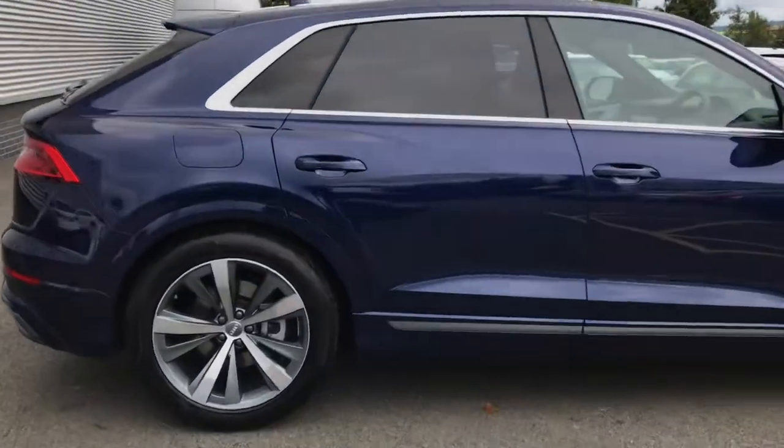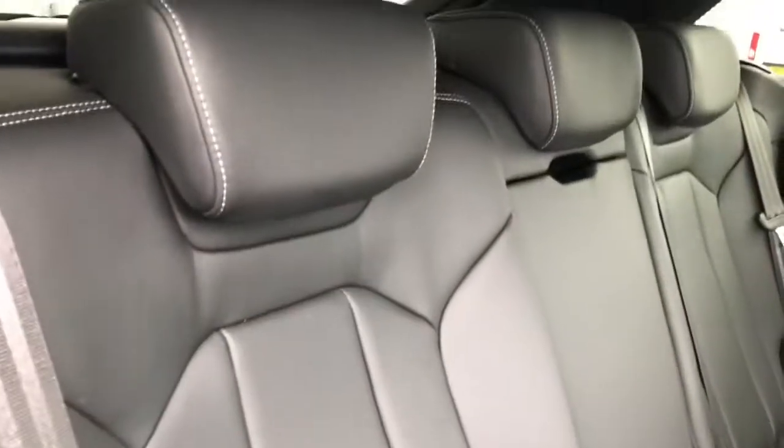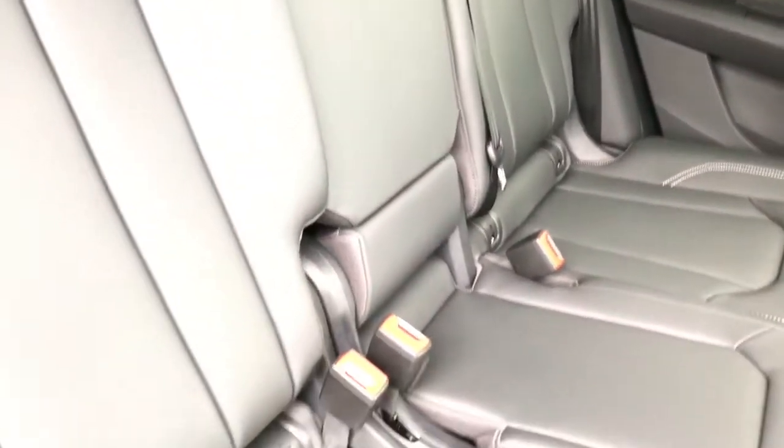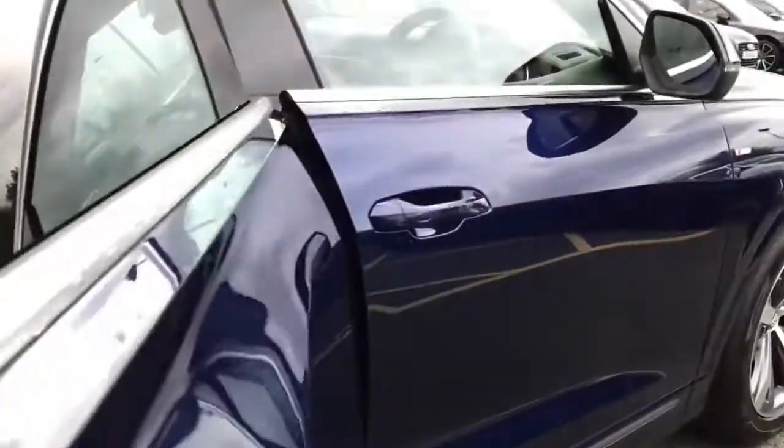This vehicle is also quattro with the self locking central differential. As we move towards the interior, this vehicle features 3 seats to the rear, full ISOFIX access points and plenty of leg room for the passengers in the rear of the vehicle.